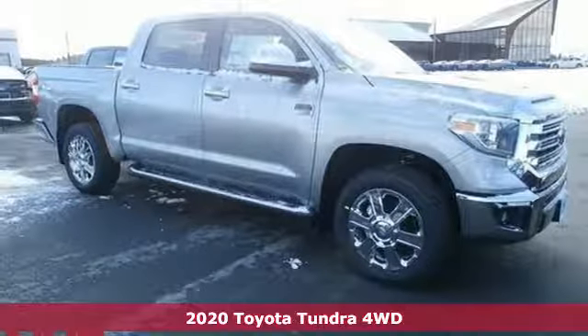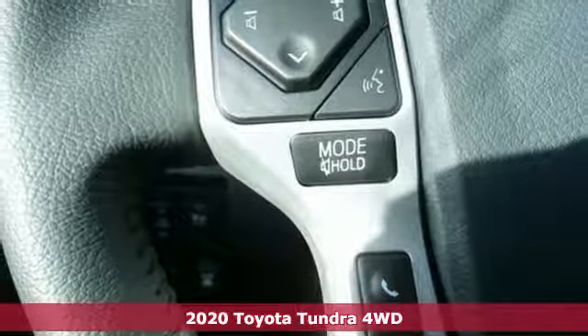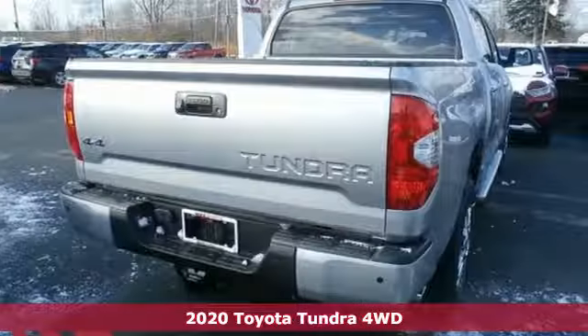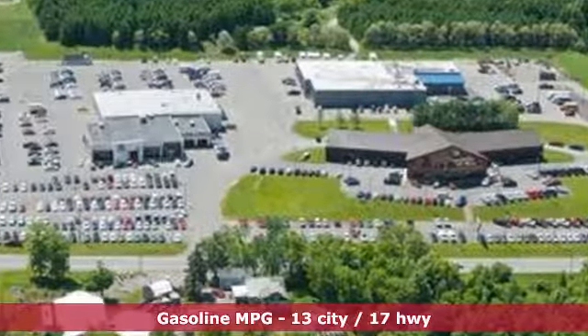It's a new 2020 Toyota Tundra four-wheel drive. You need a truck that's as much of a workhorse as you are. This Tundra was built to meet life's toughest demands. It boasts an impressive list of features like these.